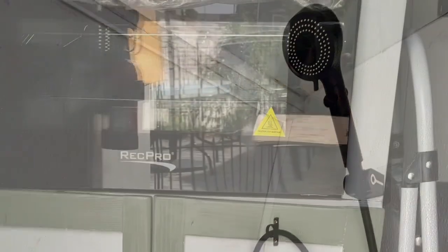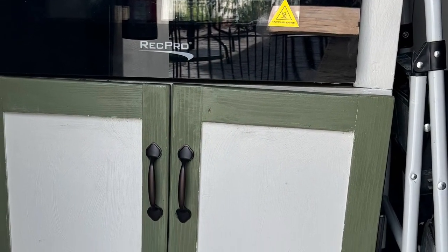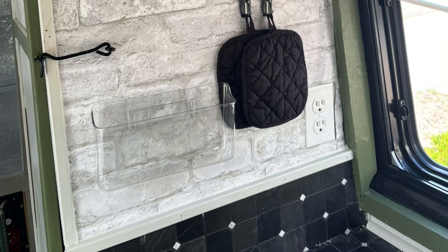This is our shower, also done. And again, this is a cabinet below the stove. John finished the trimming in the kitchen.